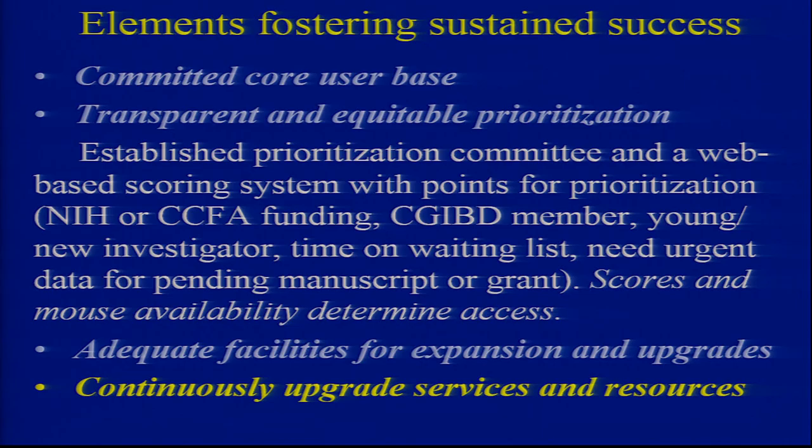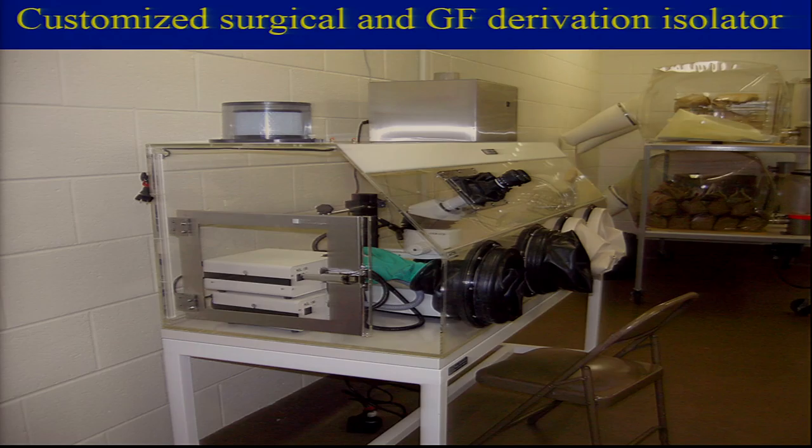You need a committed core user base. We have about 35-40 users each year, but probably there's a core group of 15 or so using our facility every year. You need equitable prioritization — if it seems like the director is getting most of the fruit of the labor, that's not good. We just put in a web-based scoring system where you get prioritization points for NIH and CCFA funding, being a local center member, being a young or new investigator, how long you've been on the list, and whether you have a manuscript or grant pending. The score determines when you get the mice.